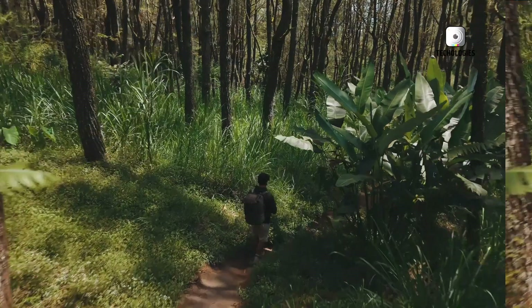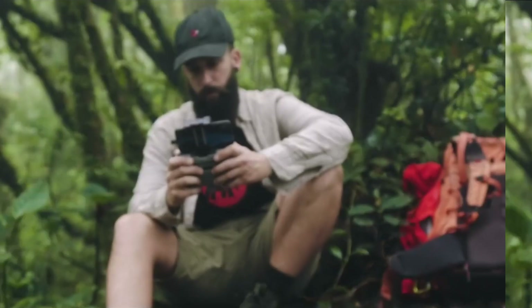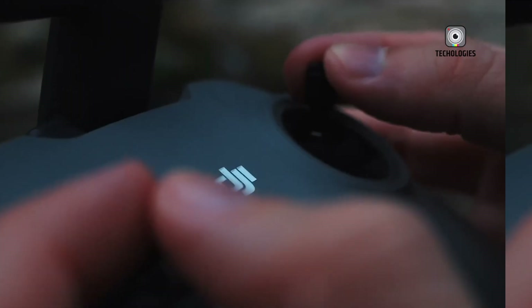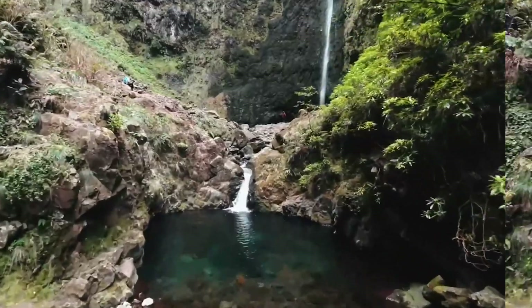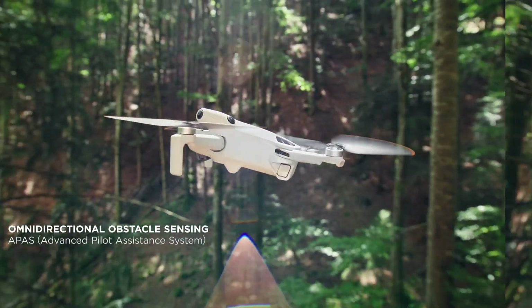The Mini series has always been DJI's secret weapon for reeling in drone newbies. It's light enough to avoid most regulations, smart enough to make you look like a pro, and just capable enough to get you hooked on aerial photography. Now the Mini 5 Pro is looking to take things to stratospheric heights.